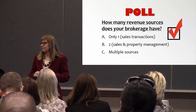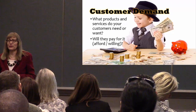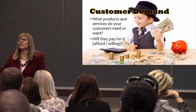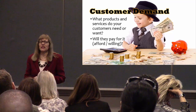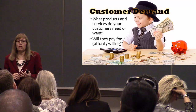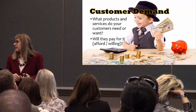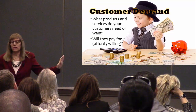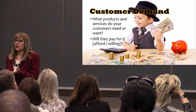Let's talk about customer demand. Who are our customers as a brokerage owner? Agents — those are your primary customers. Who are your secondary customers? Buyers and sellers. What products and services do your customers need, and are they willing to pay for it and can they afford it? You're offering them a high commission split — but is that all they want? What else do they need?